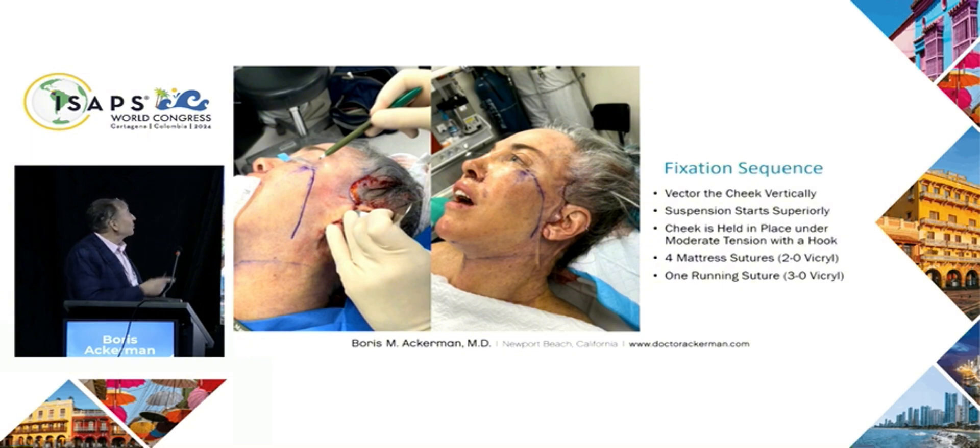In the left image, observe the diagonal straight line, which gets transformed in the right image after the cheek is fixated.